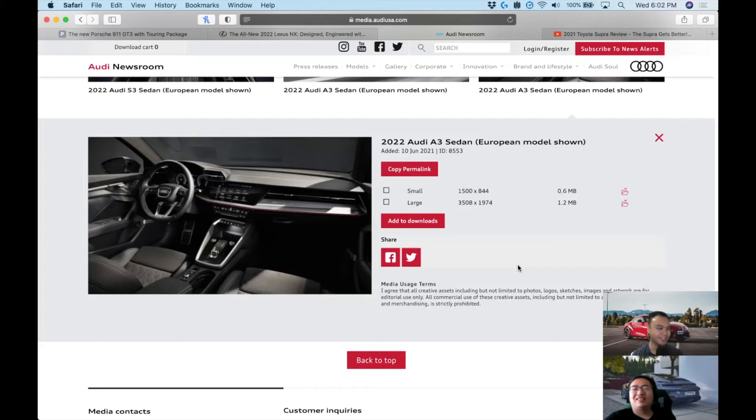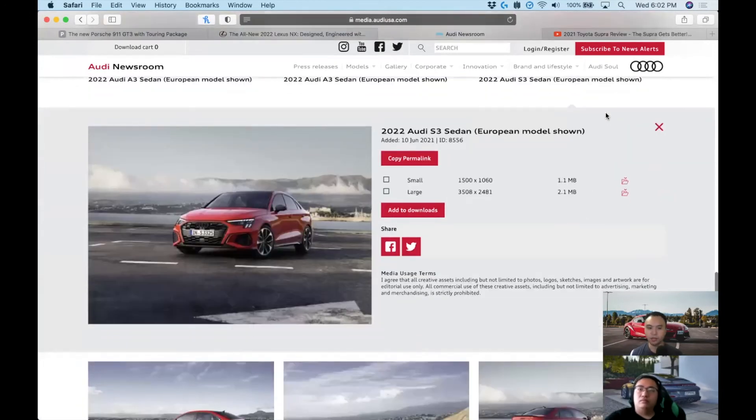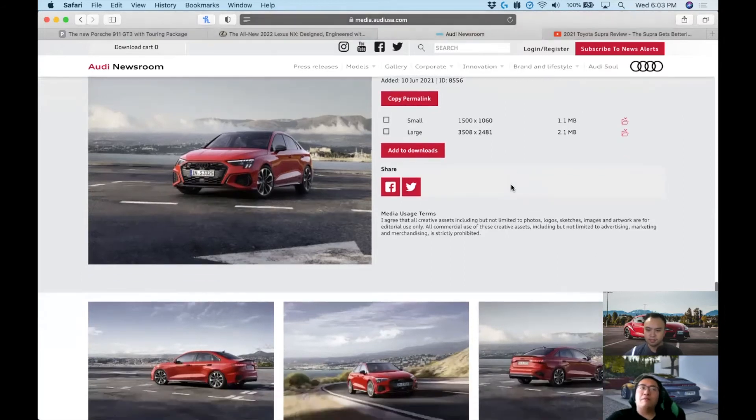The S3 has a little more power than before — 306 horsepower, 295 lb-ft of torque from the same 2.0-liter four-cylinder. There will be an RS3, and rumors suggest it'll still have a five-cylinder turbo, which is going to sound amazing. The S3 does zero to 60 in about four and a half seconds — pretty good for this size of car. Starting at $45,000 US for the base S3, optioned up you're looking at around $55,000.